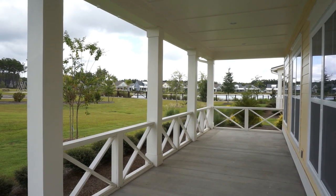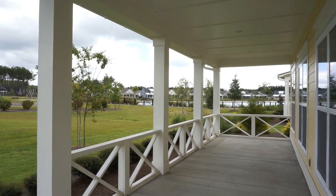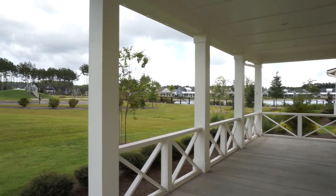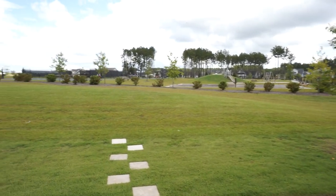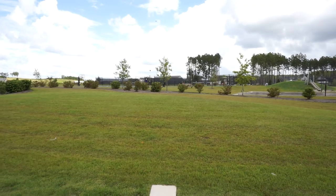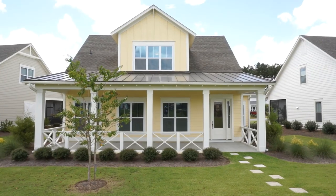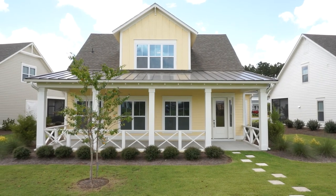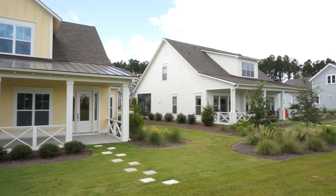All of the Parkside Cottages have these big covered porches, which are very easily screened, and they allow you to walk right out to the park and the Parkside recreation amenities. And as I was saying, these cottages are even prettier from the Parkside than they are from the street side.